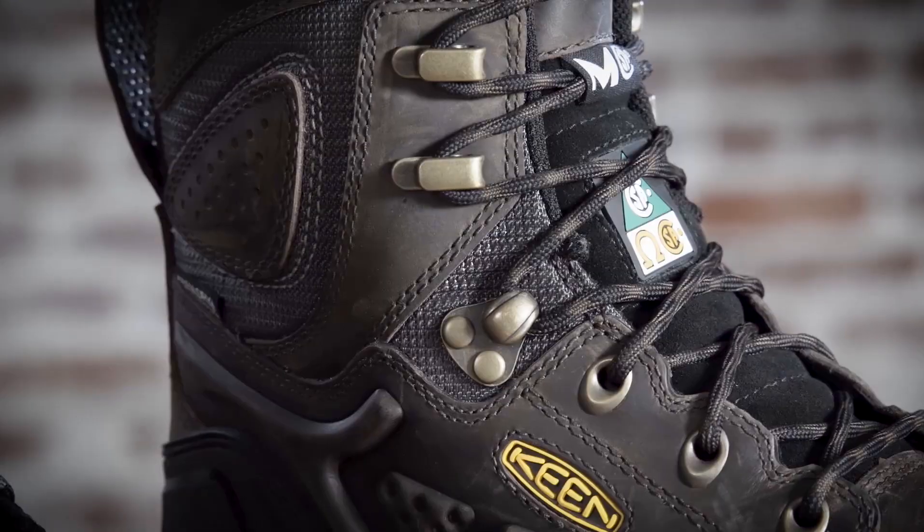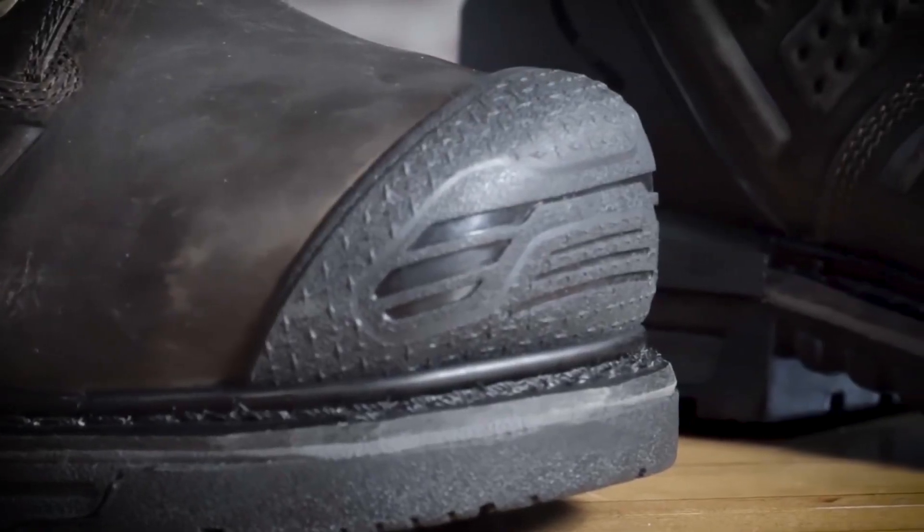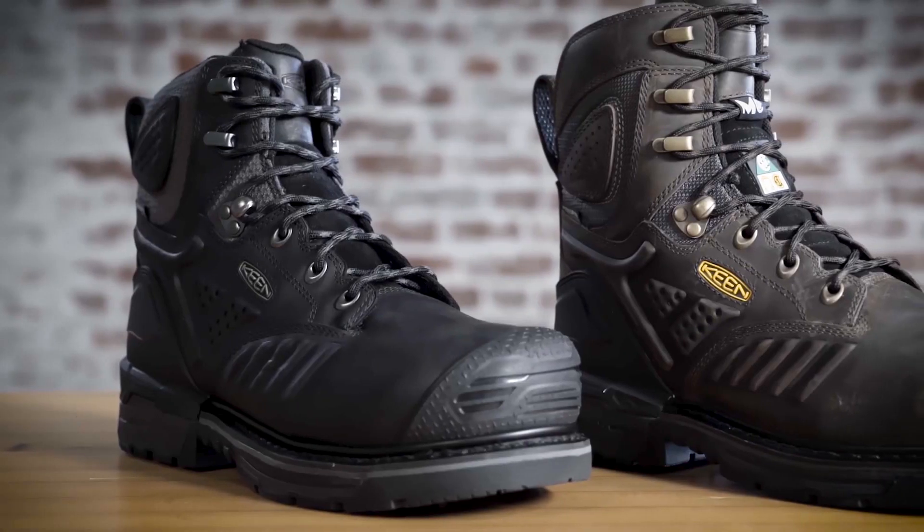This boot features what we're calling barnyard resistant leather. It's much more resistant to chemicals, minerals, and oils. This has the carbon fiber safety toe, and it comes in a six and eight inch version.